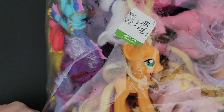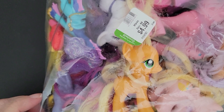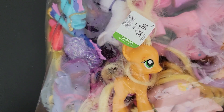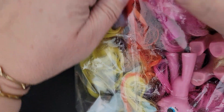Hey everyone, today I've brought along a bag of My Little Ponies that I found at Goodwill. I paid $4.99 for the bag and I haven't gone through them yet, so I figured I would go through with you guys. I don't know a great deal about My Little Pony but I do know a little bit, so we'll see what we find. Anything I may not know, let me know down in the comments. Okay, let's open it up.